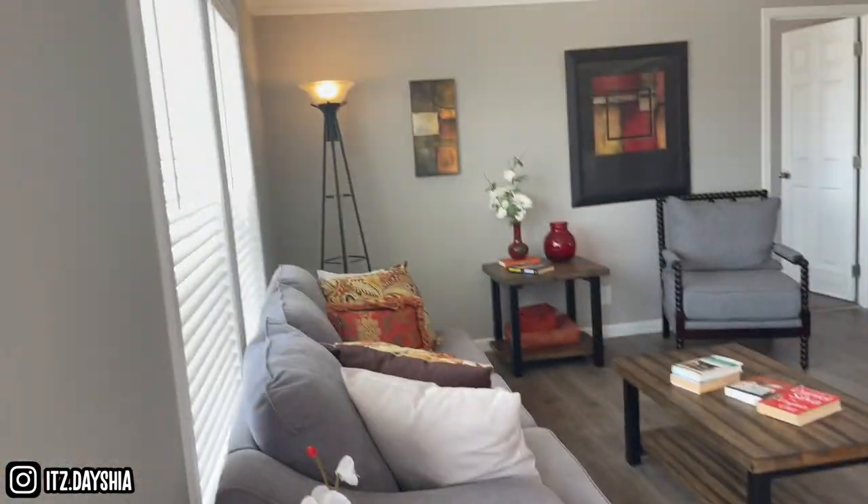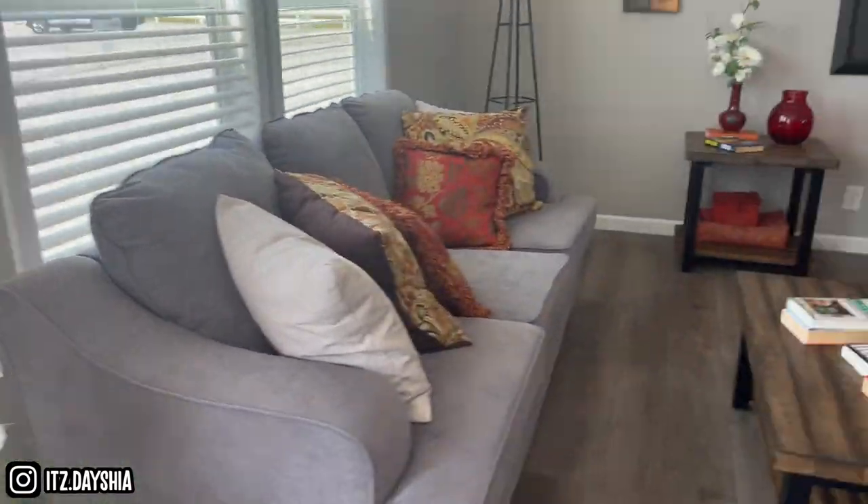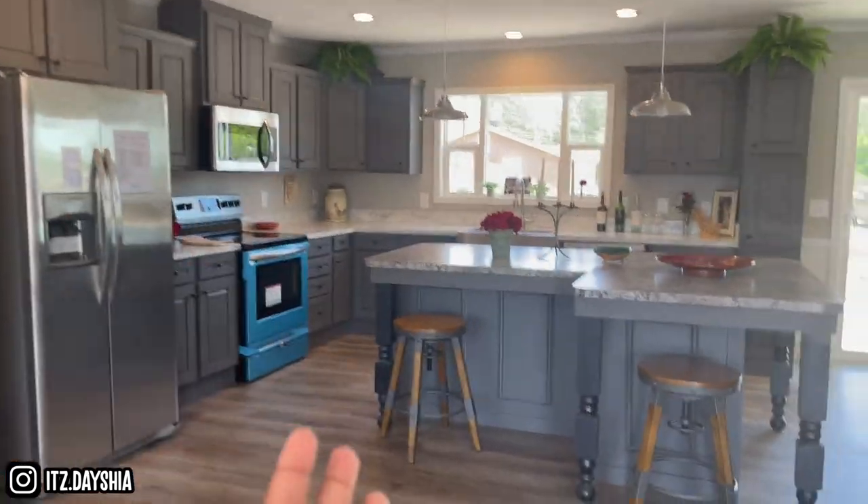Alright y'all, so this is the second way you walk in. This is the living room right here, and it's hardwood floor, so yeah. Nice little furniture — look at the kitchen.